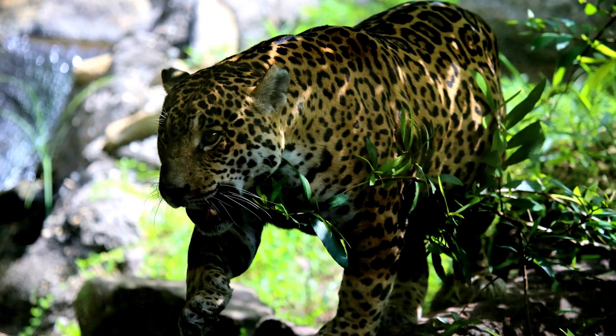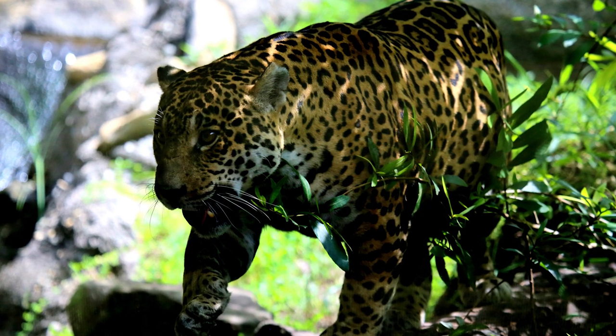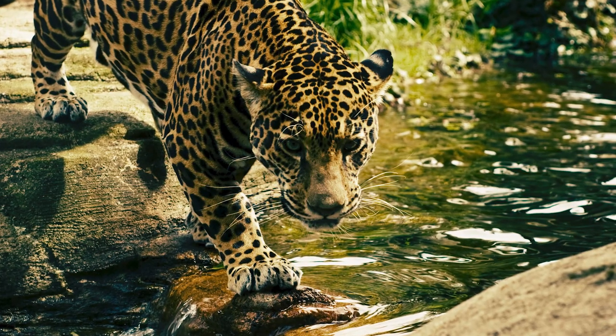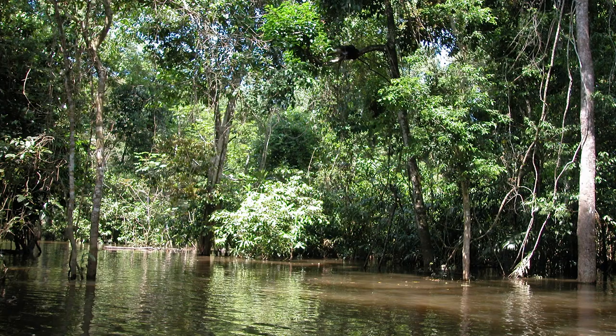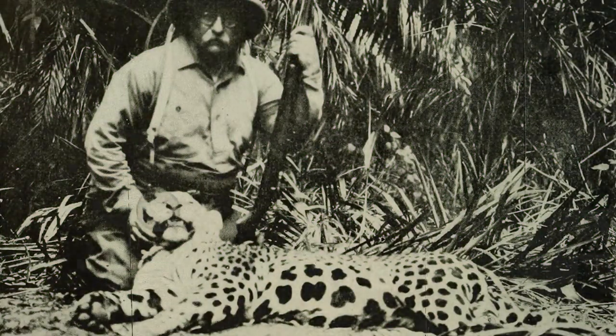Jaguars tend to prefer thick, dense, moist jungles, where there is plenty of cover to successfully hunt and ambush their prey. They are nearly always found close to water and prefer either permanent swampland or seasonally flooded forests. The jaguar has been severely affected by habitat loss throughout much of its natural range, along with poachers who shoot them when they get too close to the growing cattle ranches.